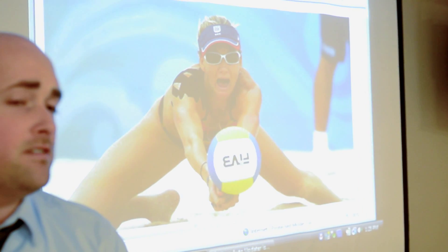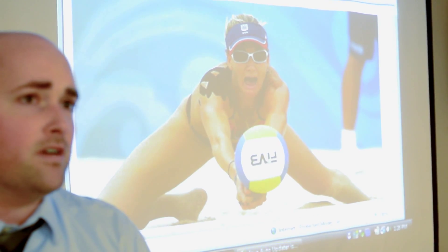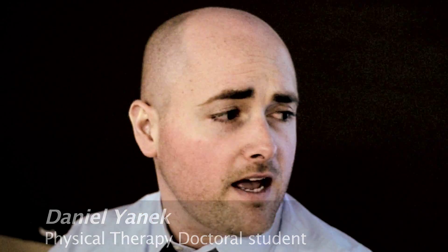Back in 2008 when I was watching the summer games, I did see Kerry Walsh wearing that black tape, and they just kind of briefly mentioned it within the broadcast. It got me wondering what it was, and actually I have a friend who is a therapist who actually uses it, and that got me a little more interested in it myself.